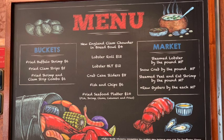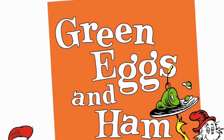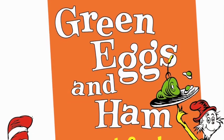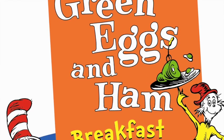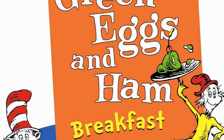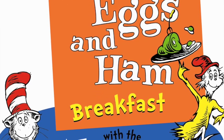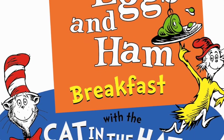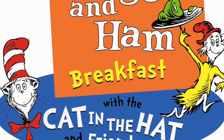Speaking of different, if you're traveling with kids consider signing up for the Green Eggs and Ham Breakfast — an experience you won't forget. It costs just a little extra but it's fun for the whole family. You can find out whether or not you like Green Eggs and Ham, and you'll be joined by the Cat in the Hat and friends as you experience the Green Eggs and Ham Breakfast.